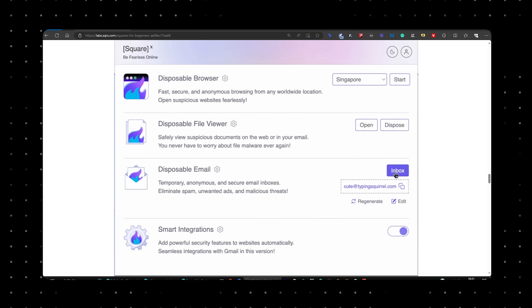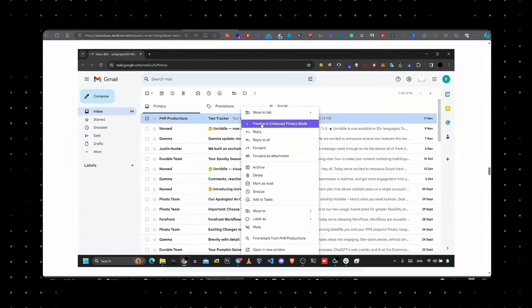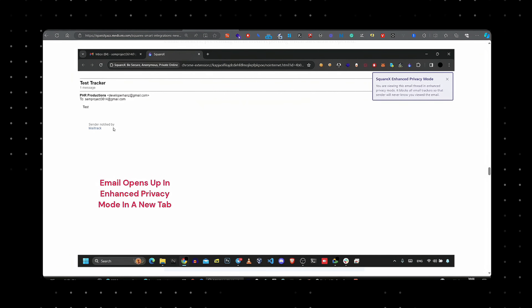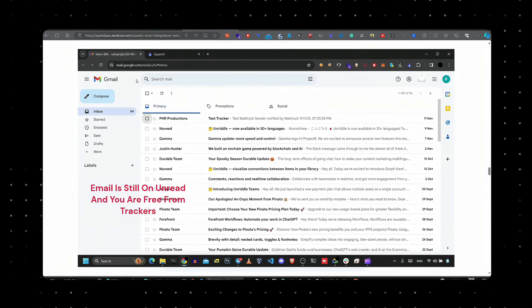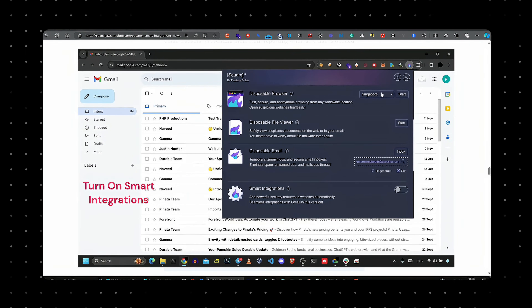For email, SquareX offers disposable email addresses. These temporary inboxes help keep your primary email secure and free from clutter. You'll receive notifications within the browser, allowing you to manage your emails without switching tabs. SquareX have also taken email privacy further with their smart Gmail integration tool, which ensures your email activities stay private by blocking and stripping email trackers. It works great with Gmail, allowing you to open emails without letting trackers know.